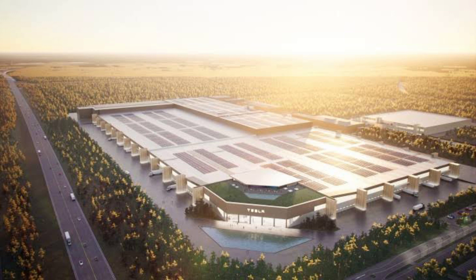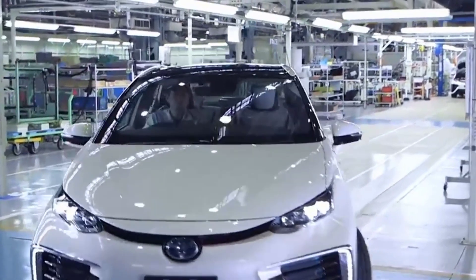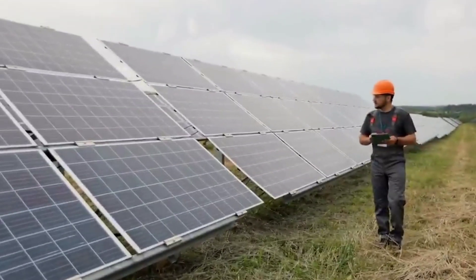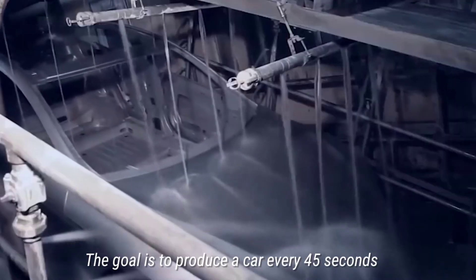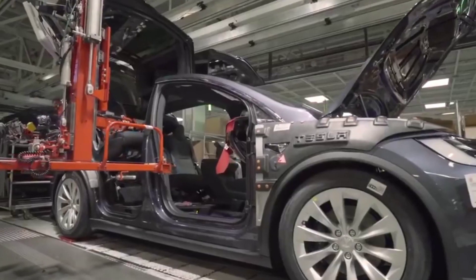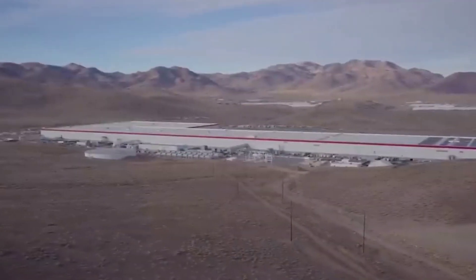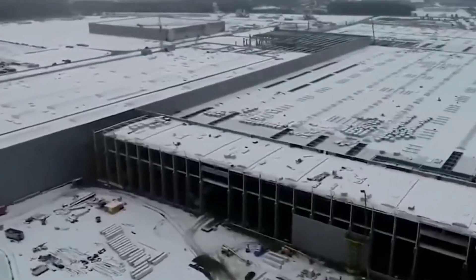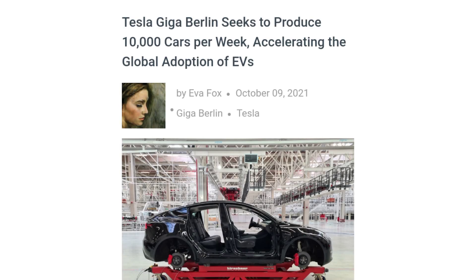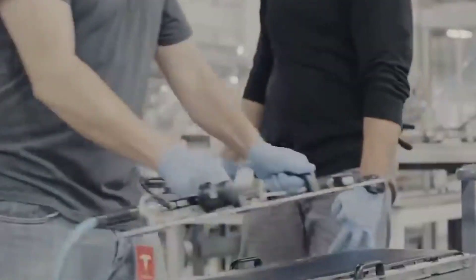Tesla Giga Berlin aims to create 10,000 cars each week, helping to accelerate the global adoption of electric vehicles. The facility will initially produce 5,000 cars per week, but plans to progressively boost manufacturing capacity to 10,000 vehicles per week. Tesla CEO Elon Musk revealed details during the GigaFest on October 9th — the company's goal is to produce a car every 45 seconds, backed by a robotic army that welds, rivets, and assembles car parts with pinpoint accuracy.